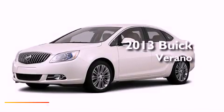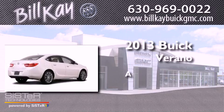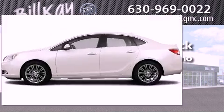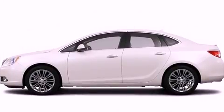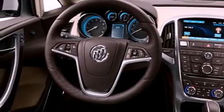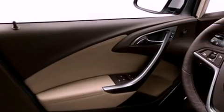This is a brand new 2013 Buick Verano. Its top features include a rear-view camera, a heated steering wheel, heated seats, a Bose stereo system, commercial-free satellite radio, and a tire pressure monitoring system.